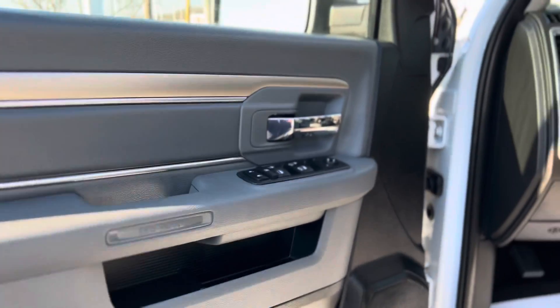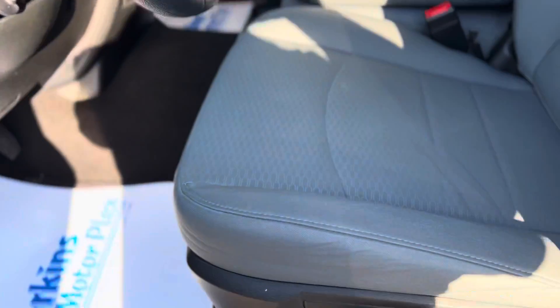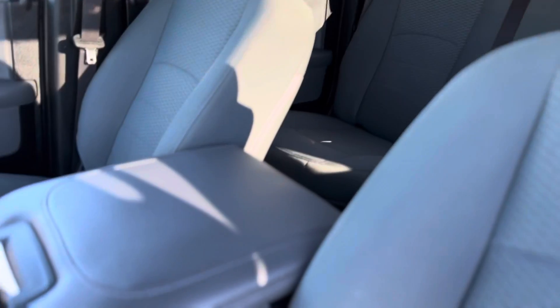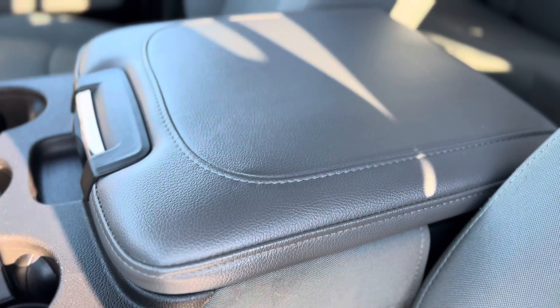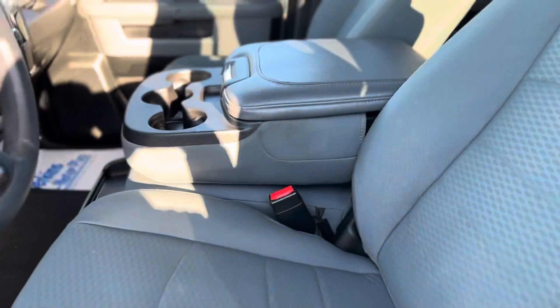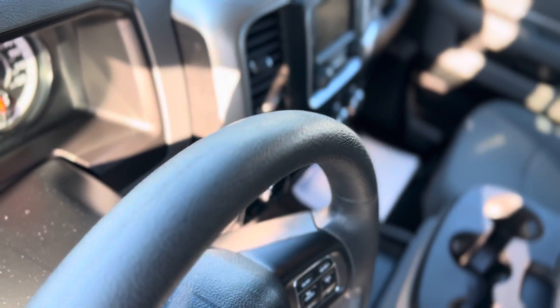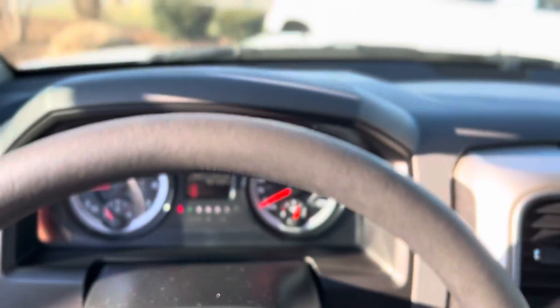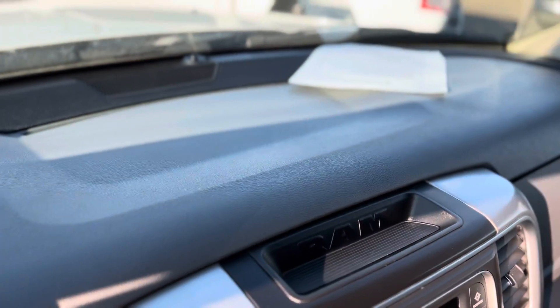Door panels look great. Seats on the edge there show just a little bit of wear from climbing in and out, but no tears. The center armrest looks great. Steering wheel doesn't have any wear across the top, nor does the dashboard — no fading or cracking.